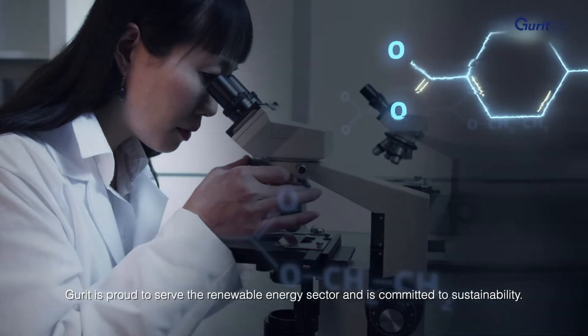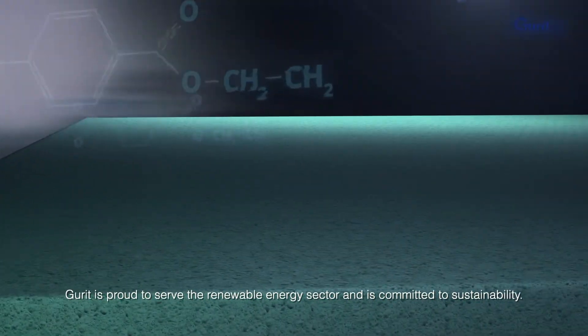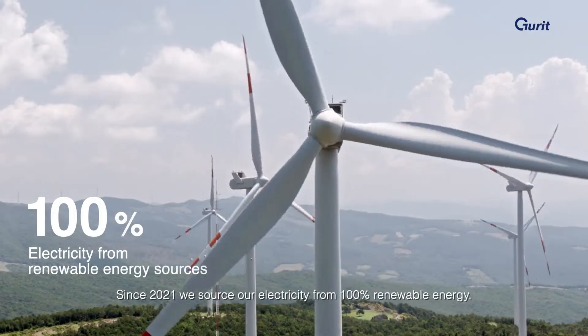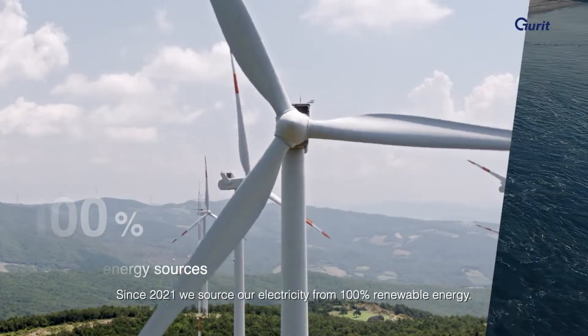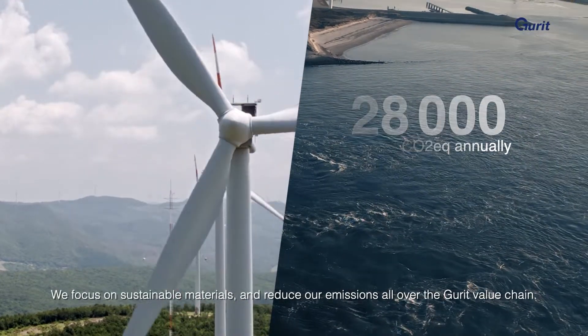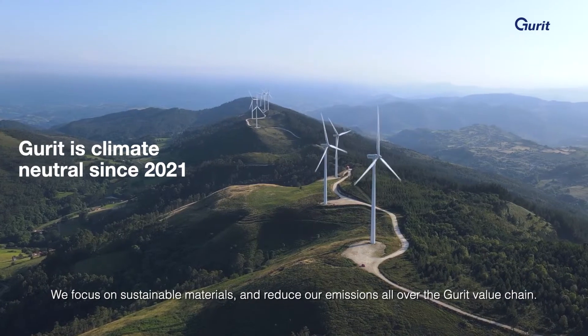GERD is proud to serve the renewable energy sector and is committed to sustainability. Since 2021, we source our electricity from 100% renewable energy. We focus on sustainable materials and reduce our emissions all over the GERD value chain.